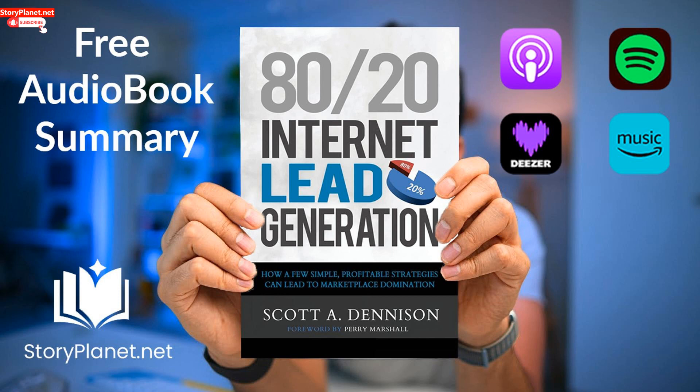Key idea number one. Traditional forms of advertising such as newspaper and TV ads are becoming outdated and ineffective. It is essential to adopt new marketing strategies to stay ahead. In modern advertising, it is important to target the right audience rather than using outdated strategies. Technology has presented challenges as most potential customers find products and services online. Direct response marketing allows you to target a specific group of people and engage them using online tools. Before starting, it is essential to identify your ideal customers.